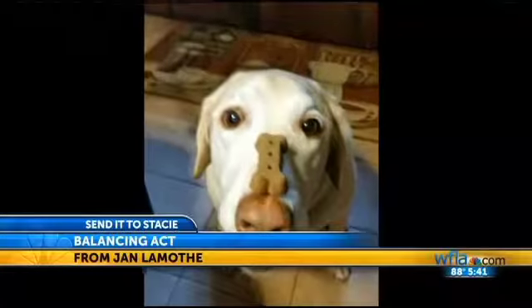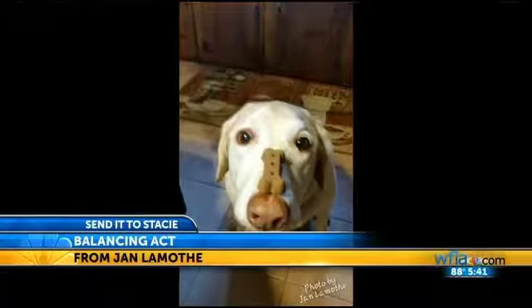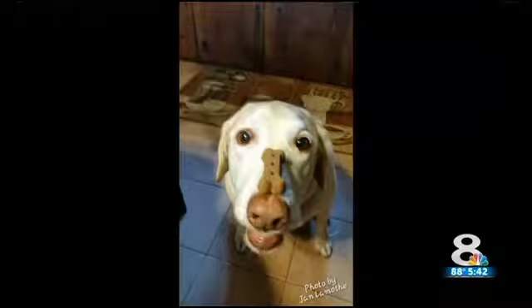And finally this one. Well, that's patience, isn't it? Jan Lamont sent me this picture via Facebook of her daughter Lynette Mowry's lab named Bojangles, who she says will just sit there with that bone on his nose and wait for it until his owner says "paid for." That's when he gets the treat.